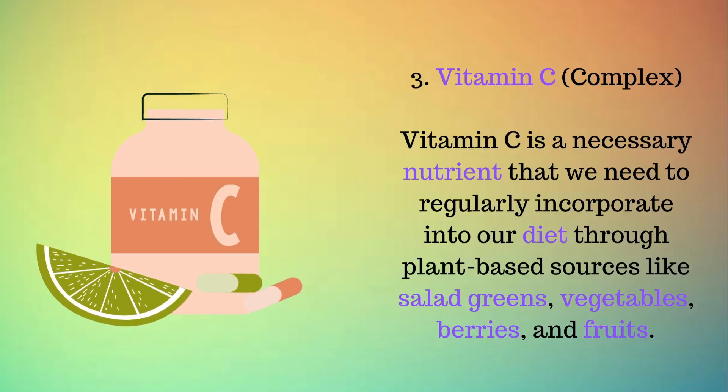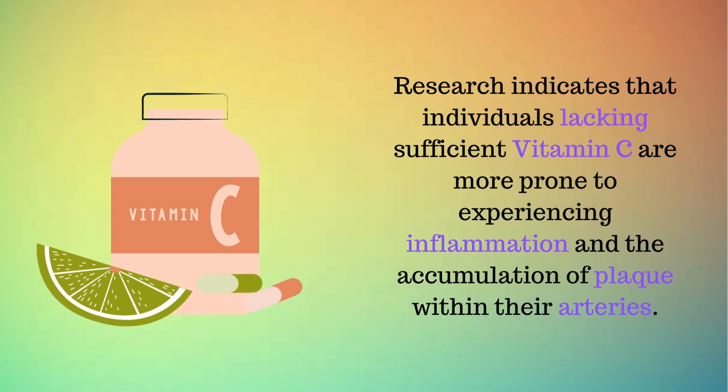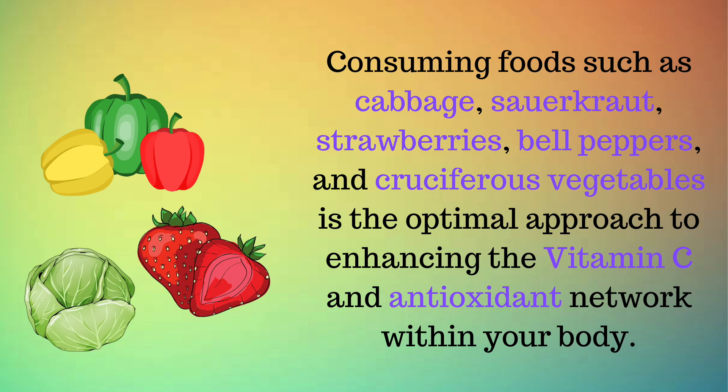Number 3: Vitamin C complex. Vitamin C is a necessary nutrient that we need to regularly incorporate into our diet through plant-based sources like salad greens, vegetables, berries, and fruits. Research indicates that individuals lacking sufficient vitamin C are more prone to experiencing inflammation and the accumulation of plaque within their arteries. This heightened risk contributes to the potential formation of blood clots, leading to blockages that can result in strokes or heart attacks. Vitamin C reinforces the supple collagen within your arteries, aiding in maintaining their flexibility and ensuring a smooth flow of blood. Consuming foods such as cabbage, sauerkraut, strawberries, bell peppers, and cruciferous vegetables is the optimal approach to enhancing the vitamin C and antioxidant network within your body.